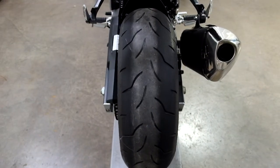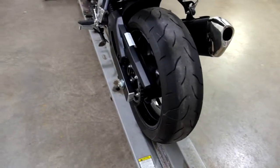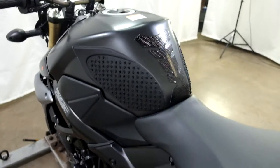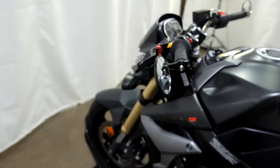This bike needs a rear tire sooner rather than later. And again knee grips, tank pad, bar end mirror, adjustable lever on this side as well.